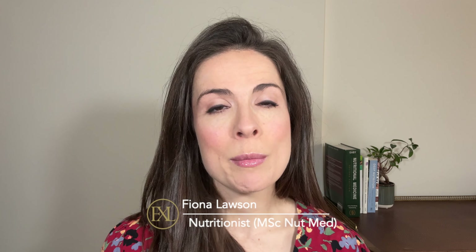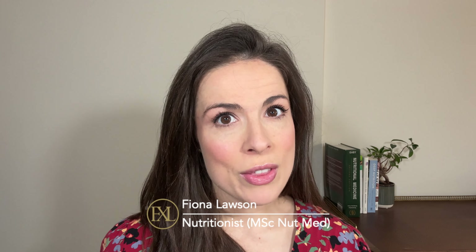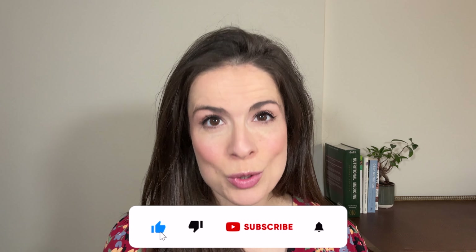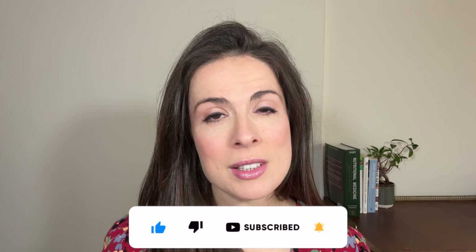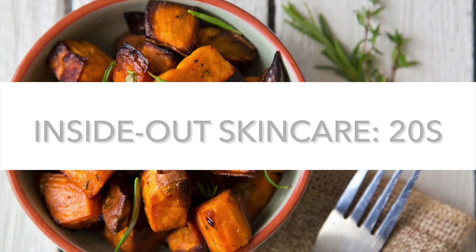So a quick hello if you're new here. My name is Fiona and I'm a registered nutritionist with a master's degree in nutritional medicine. On this channel we talk about how to eat for great skin because true skincare starts on your plate. If you haven't already, please consider hitting the subscribe button because it really helps the channel.